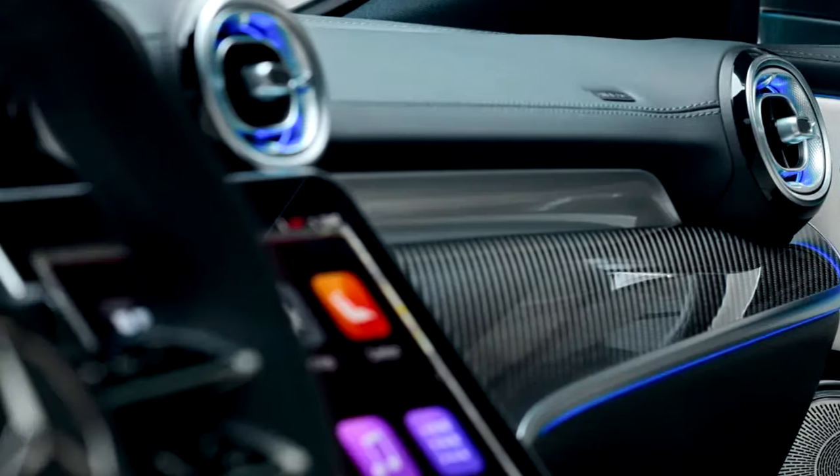Equipped with AMG Performance 4MATIC+ all-wheel drive and an adaptive suspension, the CLE 63 AMG offers razor-sharp handling and incredible grip, whether you're carving up corners or cruising down the highway. With multiple drive modes, including comfort, sport, and race, the CLE 63 AMG adapts to your every mood, offering precision control on any road.